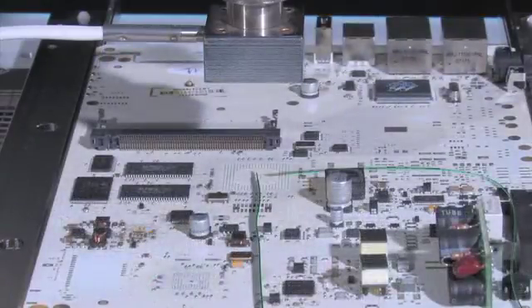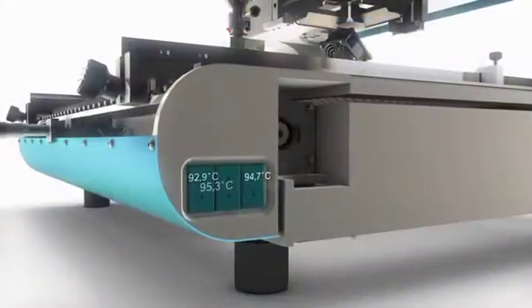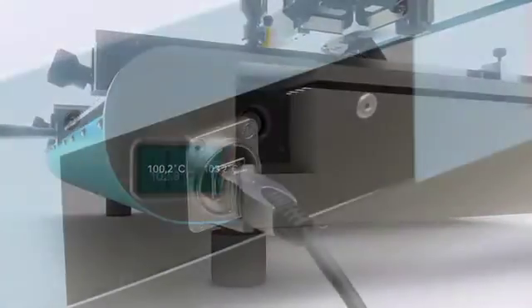Among the outstanding features of the profile building function are the three external sensor ports and the teach-in mode software, which controls the building of the soldering profile.